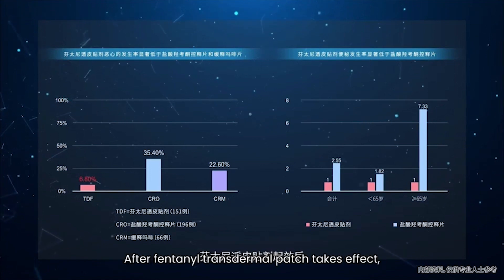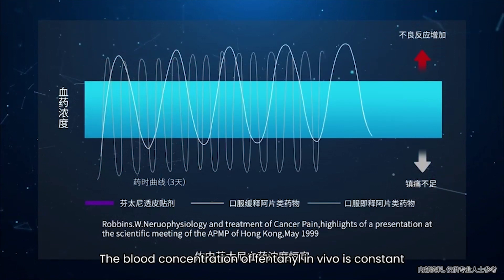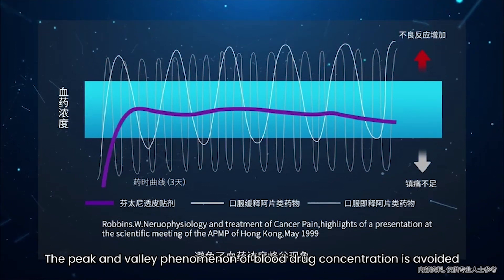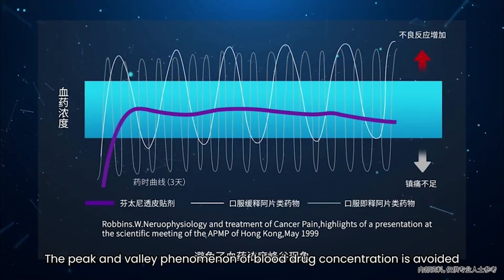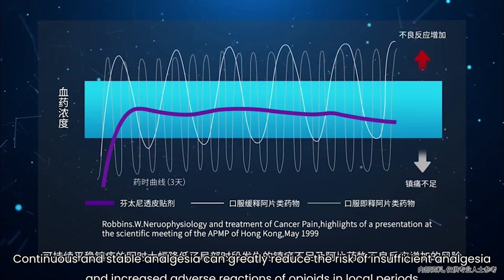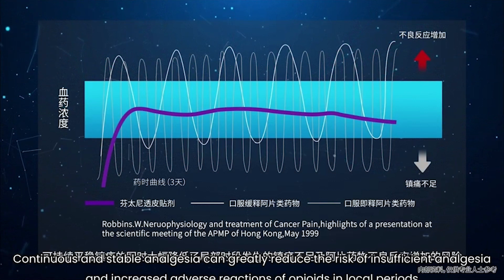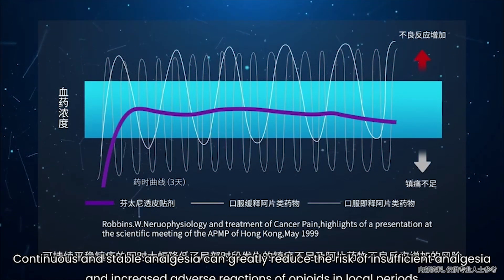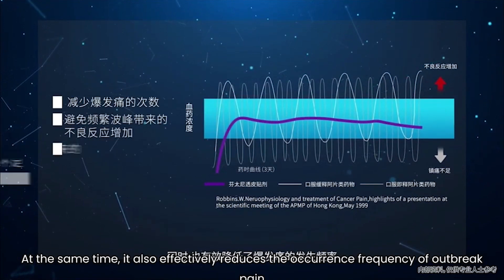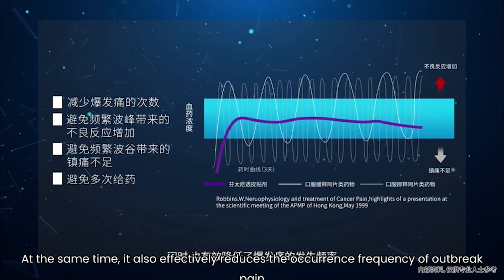After the fentanyl transdermal patch takes effect, the blood concentration of fentanyl in the body remains constant, and the peak-and-valley phenomenon of blood drug concentration is avoided. Continuous and stable analgesia can greatly reduce the risk of insufficient analgesia and increased adverse reactions of opioids during local periods. At the same time, it also effectively reduces the occurrence frequency of breakthrough pain.